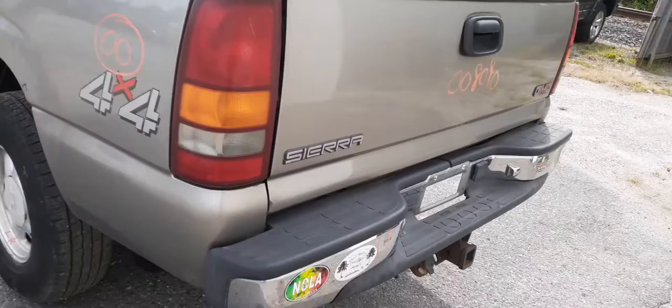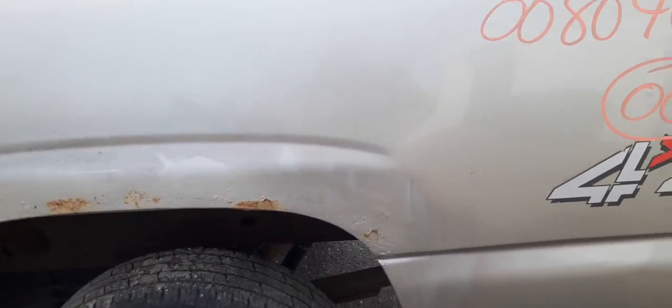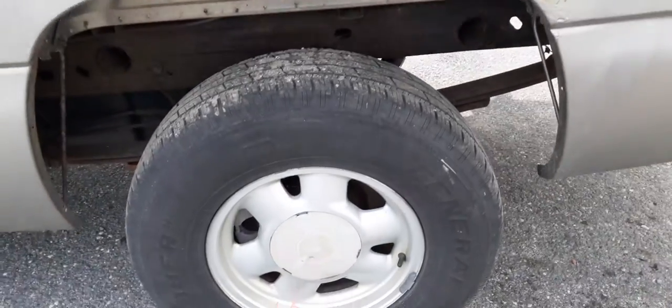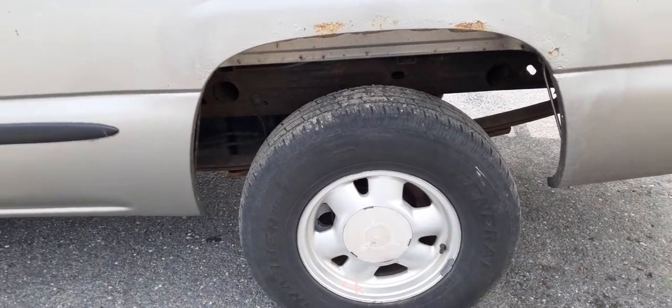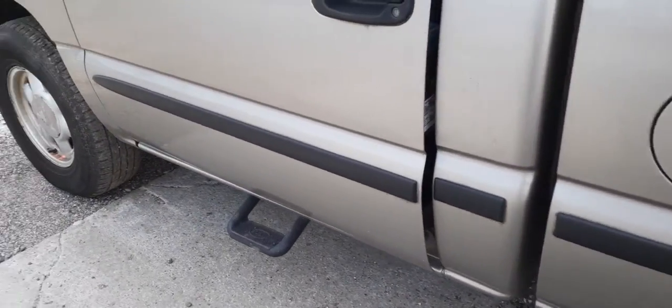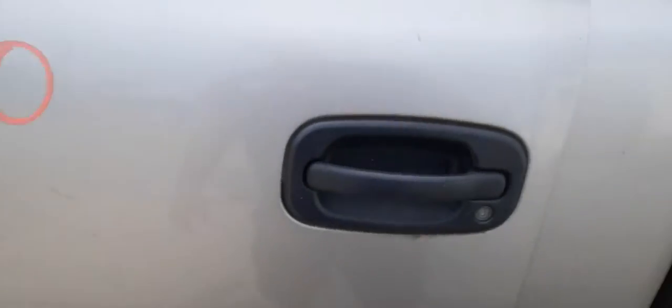Taillights are there. Here's your left side of the bed — you can see the rot there, same as usual. Another one of your wheels. The differential in this thing is a 3.73 rear and it does have a posi. It's got an automatic overdrive.